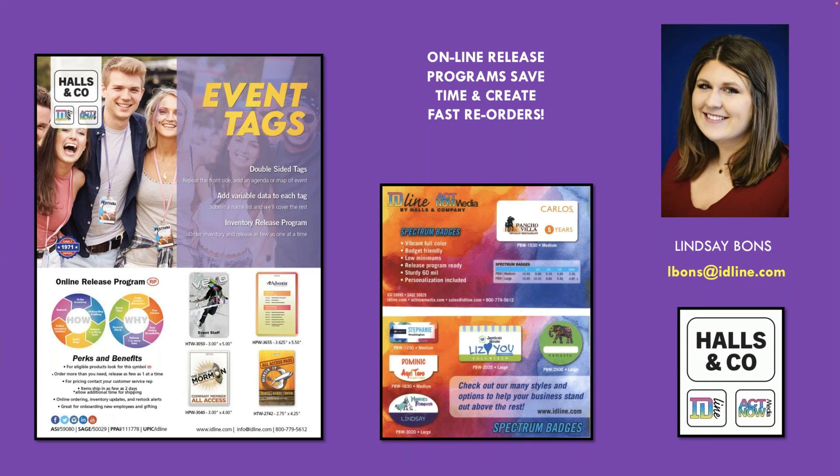This takes a lot of pressure off when they need one badge at a time — they can go in and release it. We've realized we can put variable data on just about every product we sell, so why not offer that as a release program item? Badges, event tags, coasters, some sizes of mouse pads, some sizes of countermats, and all of our leatherette are able to go into the release program. You choose where the variable data will be put on that item, and once you submit the order, it will ship out of our facility in Minnesota 24 to 48 hours later.